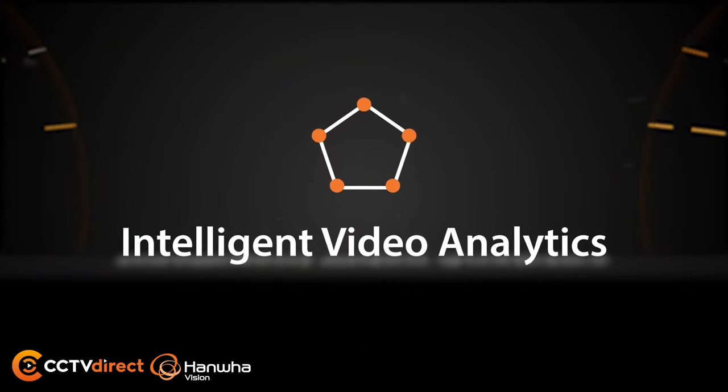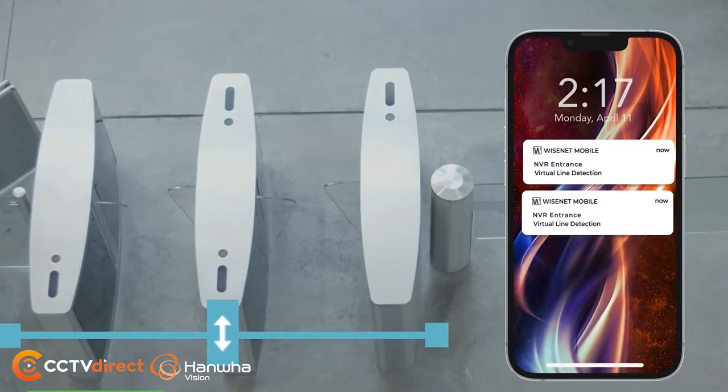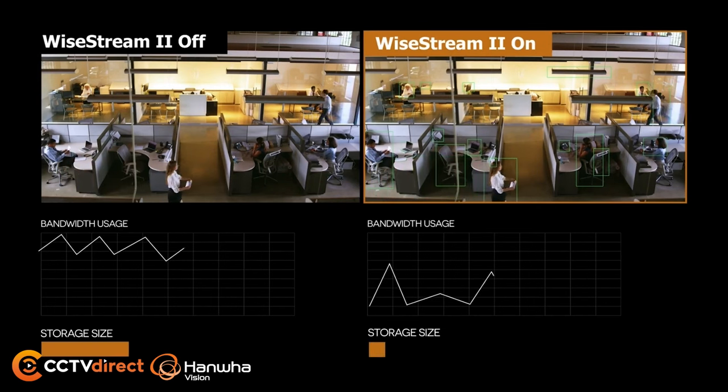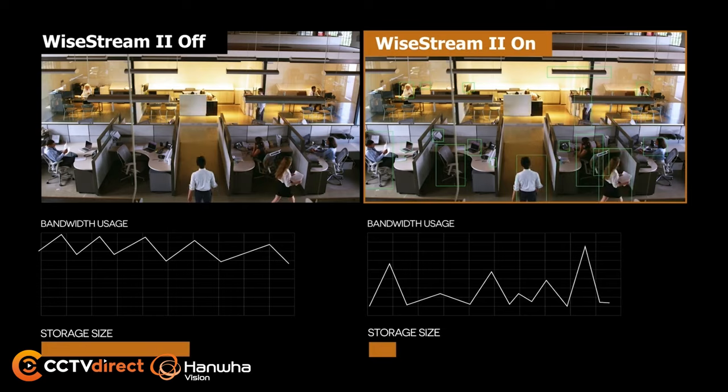A license-free intelligent video analytics suite to provide real-time alerts and increased situational awareness, and WyzeStream 2 compression technology. When combined with the H.265 codec, WyzeStream 2 enables storage and bandwidth savings of up to 75% over using H.264 compression alone.